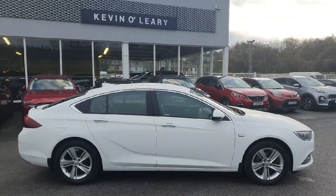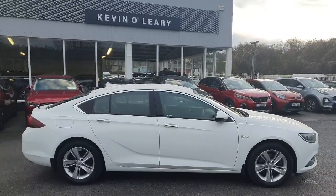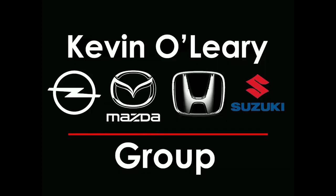This Opel Insignia is available here at Kevin O'Leary's Bandon with low rate finance and no deposit finance.